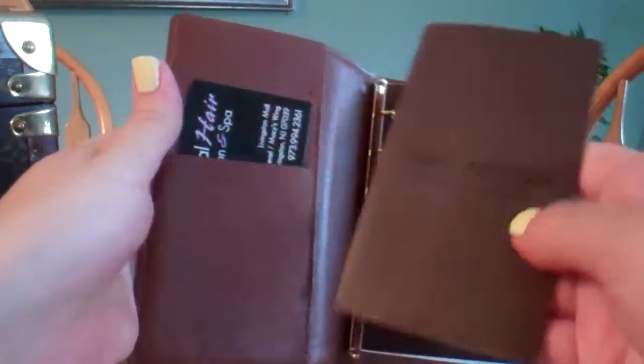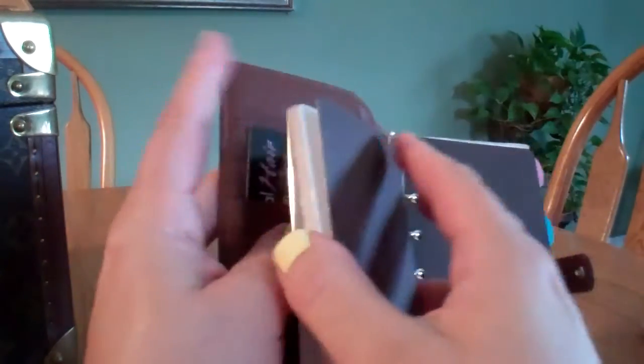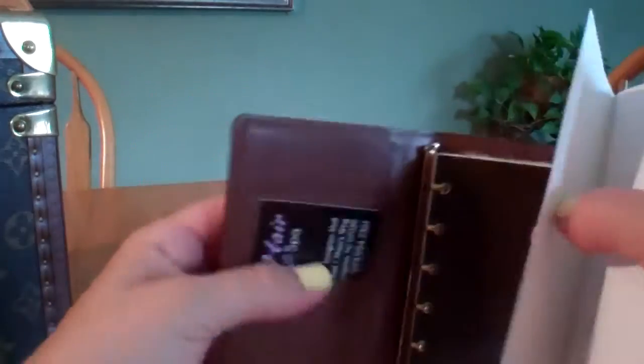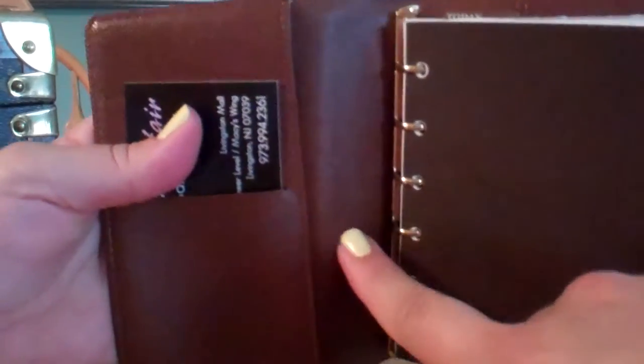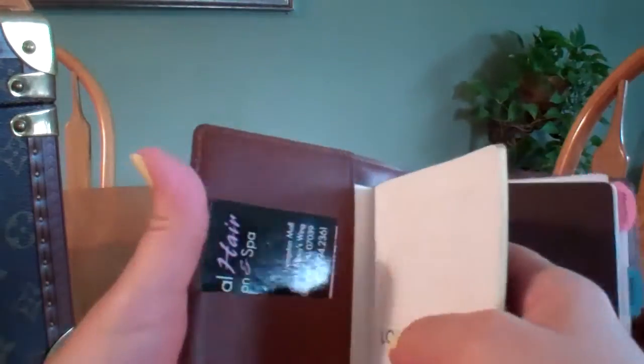Inside, there is a pocket in here. I have the original Louis Vuitton address book — it's completely empty, but I always kept it in there. I should take it out because it's starting to create a bulge, which is not good for the canvas because I don't want to stretch it out.